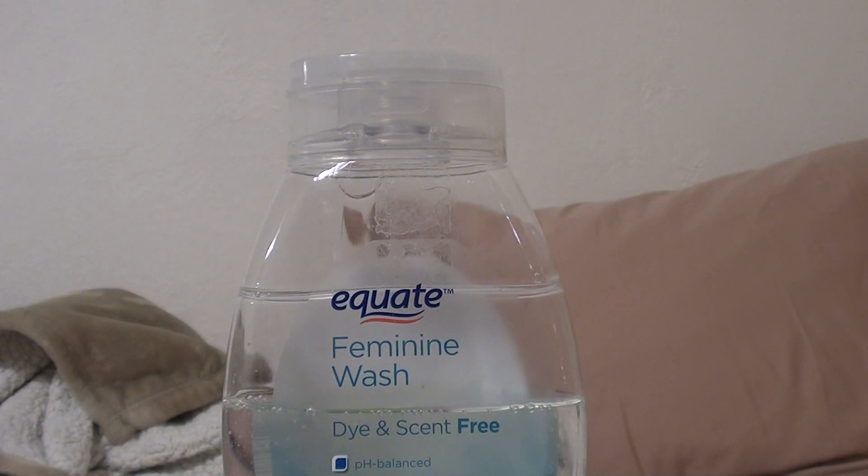Obviously it's external use only — don't get it internally. Be very careful with that. Everything is external. Keep it exterior because if you get soap internally you can get yeast infections, other infections, possibly even UTIs. There are a lot of different things you might cause yourself that you don't need, so keep all the soapy foamy stuff at the exterior level.